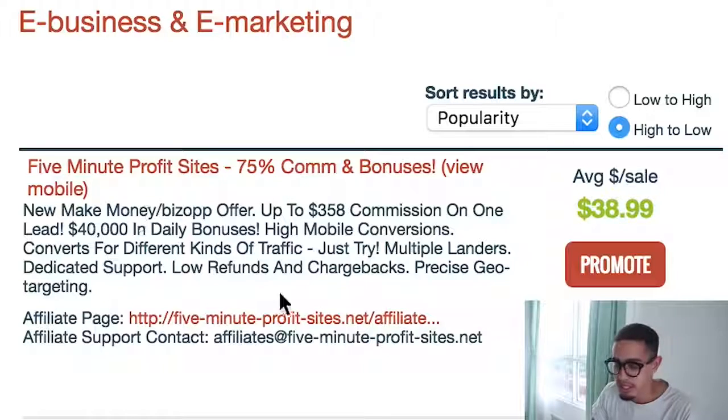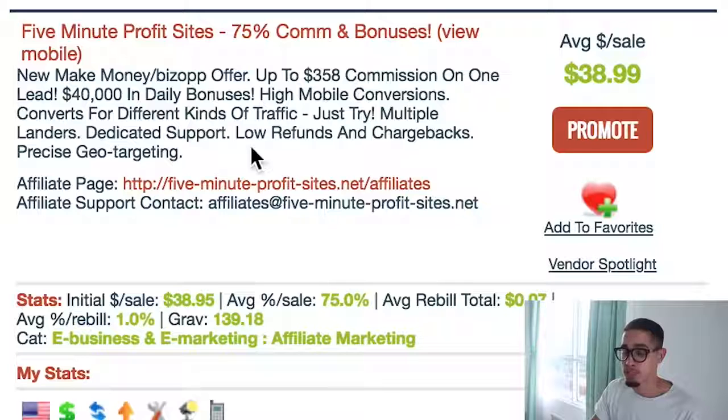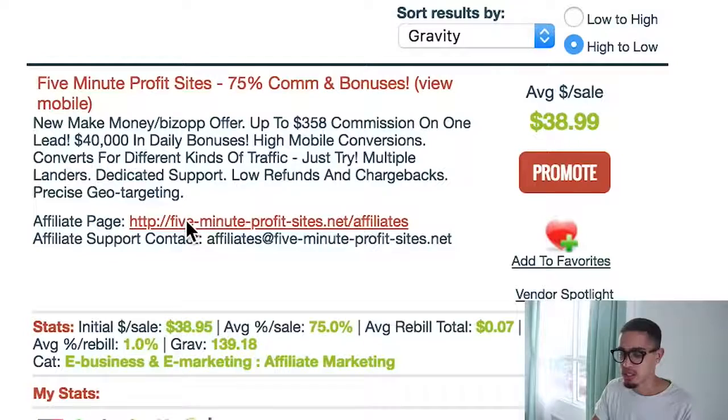The first thing you want to do is sort your offers by gravity. Gravity is basically the number of people who have actually made money with that product within the last week. For example, 5 Minutes Profits had 139 people make money selling it. But here's the thing — we're going to go to the affiliate page to look at the actual offers.